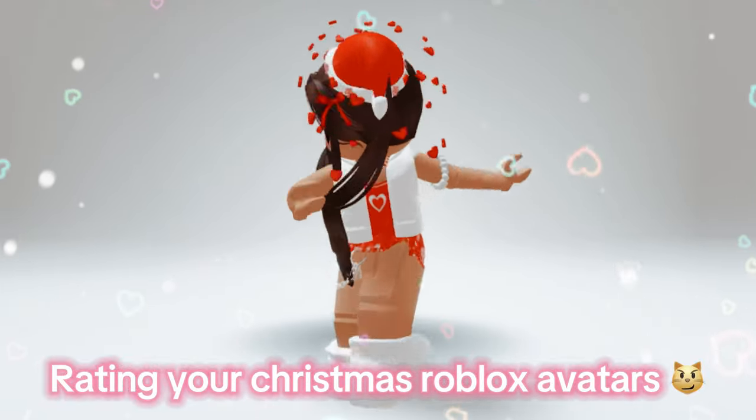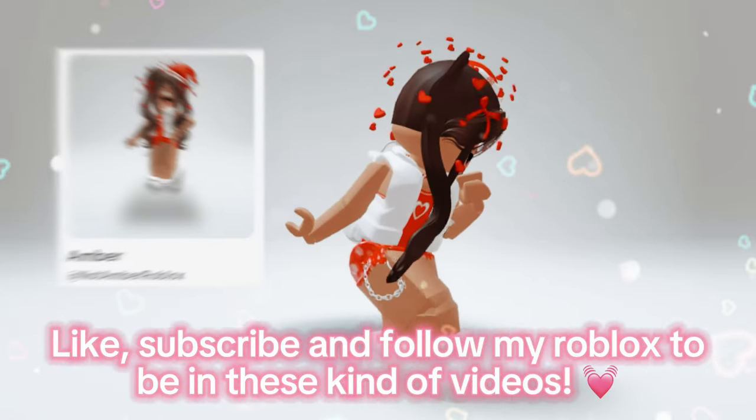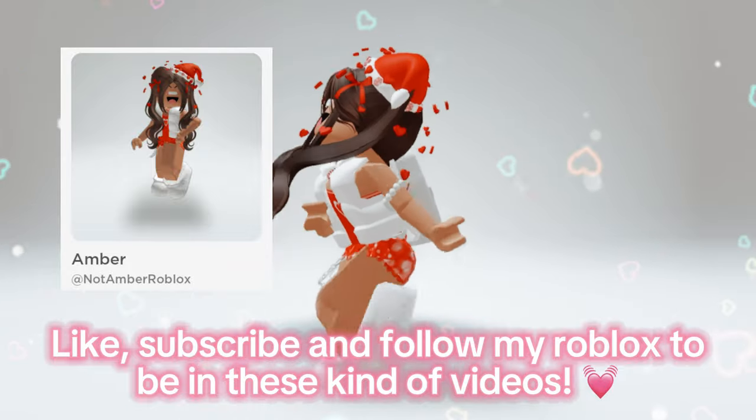Rating your Christmas Roblox avatars. Like, subscribe and follow my Roblox to be in these kind of videos.